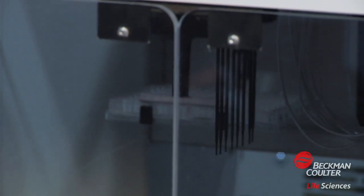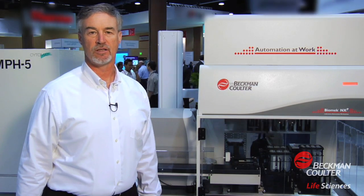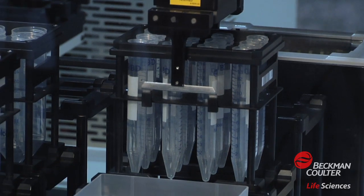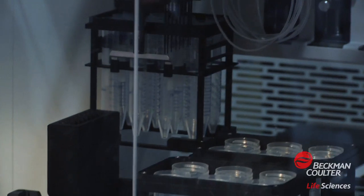This combination of using leading Beckman-Coulter technology, as well as integrating other best-in-class devices from third parties, allows us to put together powerful automation systems that combine our automation technology, software, and data handling capability to create very useful and innovative systems for our clientele.